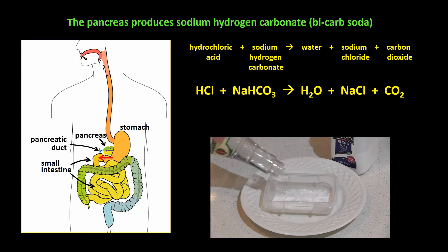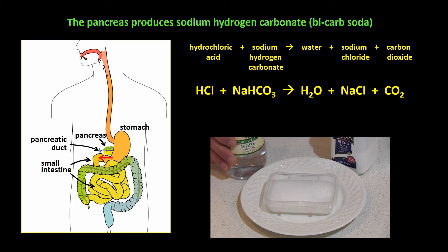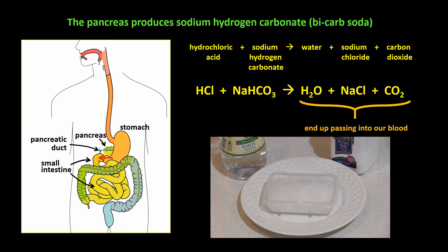It's basically the same as the famous chemical reaction between bicarb soda and vinegar. Vinegar is also an acid. The water, the sodium chloride, and the carbon dioxide produced end up passing into our blood. We breathe the carbon dioxide out, and the water and sodium chloride are used by the body for other things. The food that has already been partially digested in the stomach continues on its way down the small intestine and is digested further.